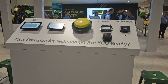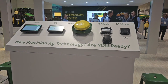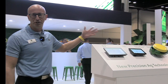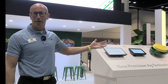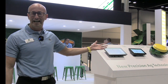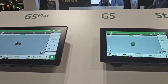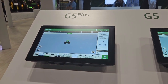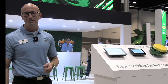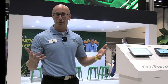We've got new displays, receivers, and modems. Starting over here on the left, it's the G5 Plus and the G5 Universal displays. The great thing about these displays is we now have 1080p high-resolution displays. We've gone from a 10-inch to a 12.8-inch with the G5 Plus, and that also provides three times the processing power to allow us to really have the technology we need for the future.